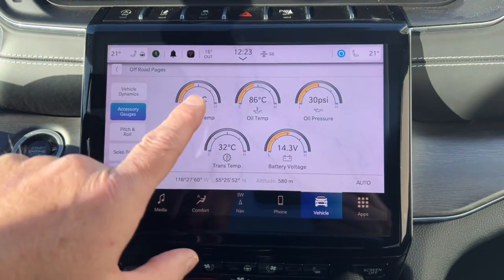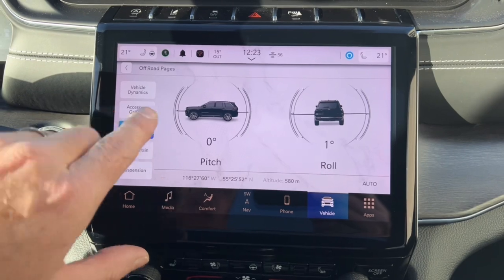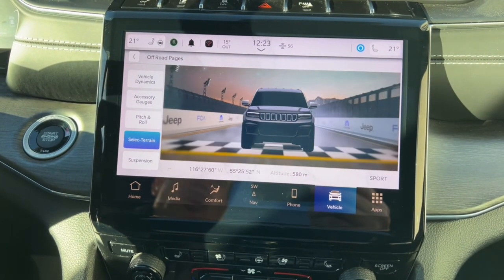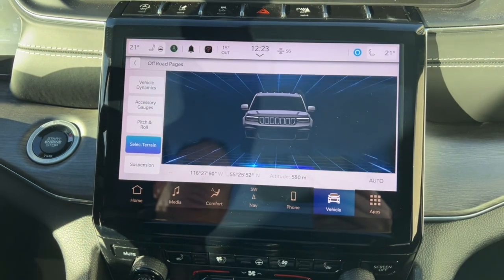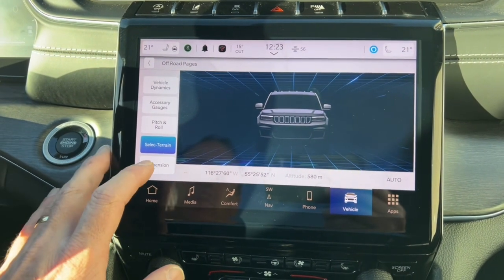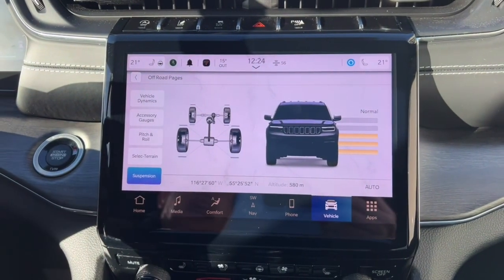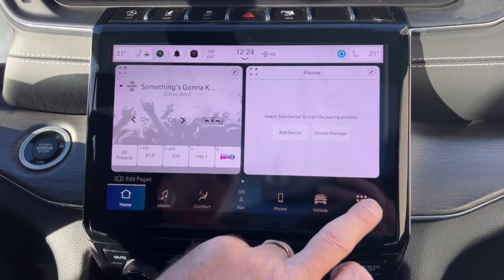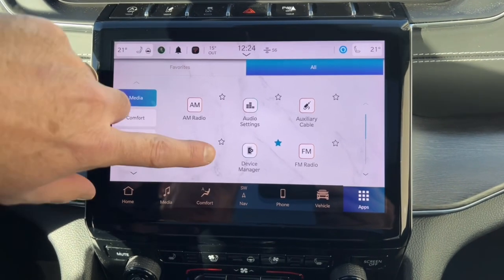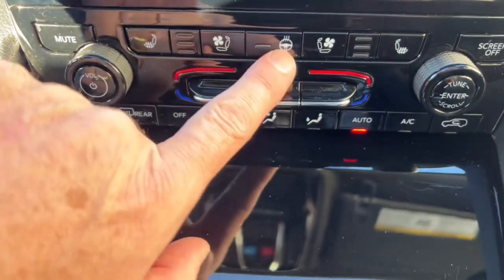You can select terrain management through here — switching from automatic to sport mode shows a little race track graphic; snow mode shows a snow background. You can also adjust suspension height through here — raise and lower it as you like. Under Apps you can program your vehicle, access navigation settings, and configure everything the way you'd like it.